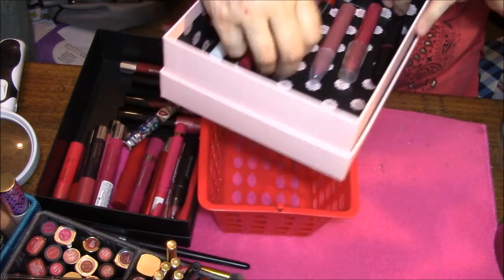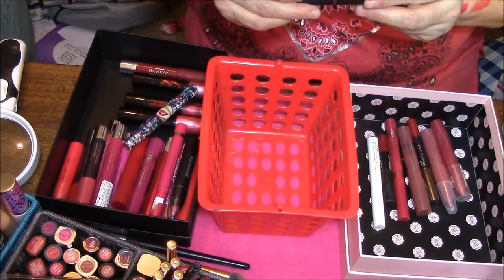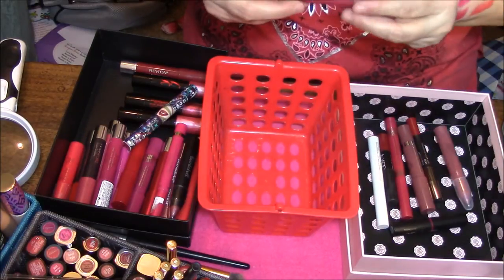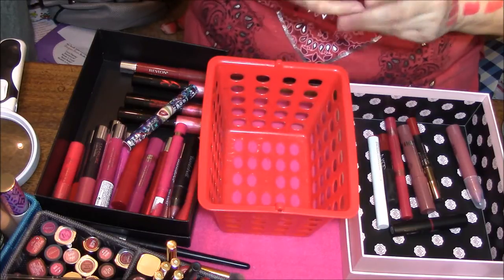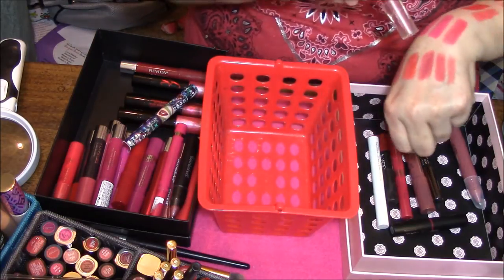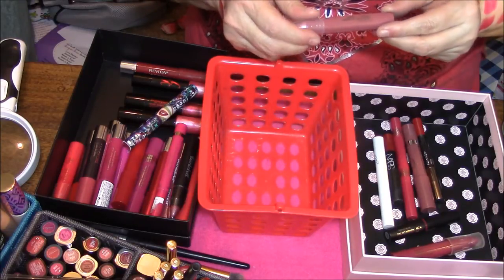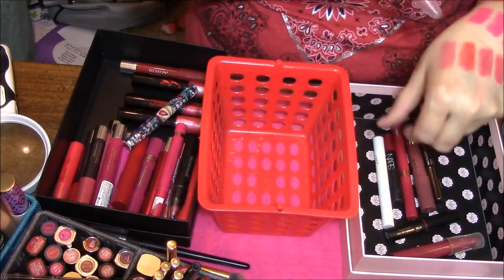These are the ones I'm keeping. They are all balms. This is Elf Mineral Lip Tint in Berry, which is this color here. This is the Flower Lipstick in Berrymore — do you get it? And that is in this color here. This is Ulta Lip Crayon in Rumors, and I believe that one is this color here.